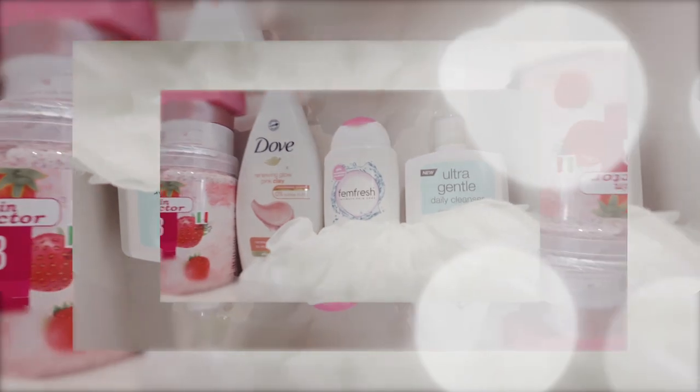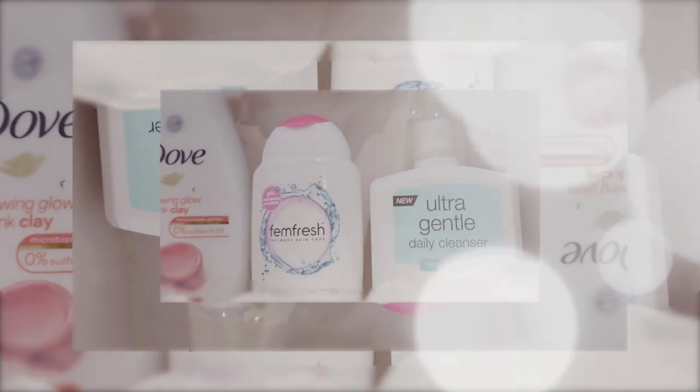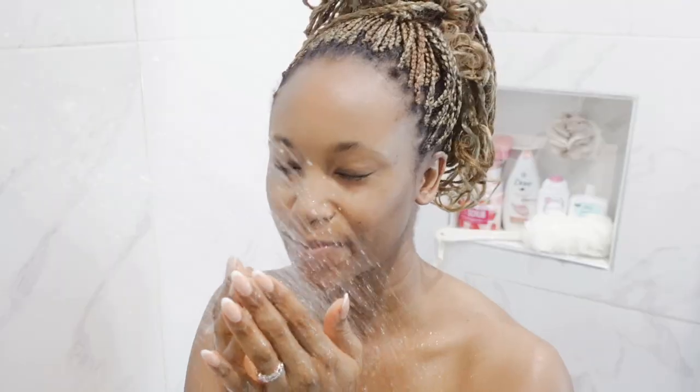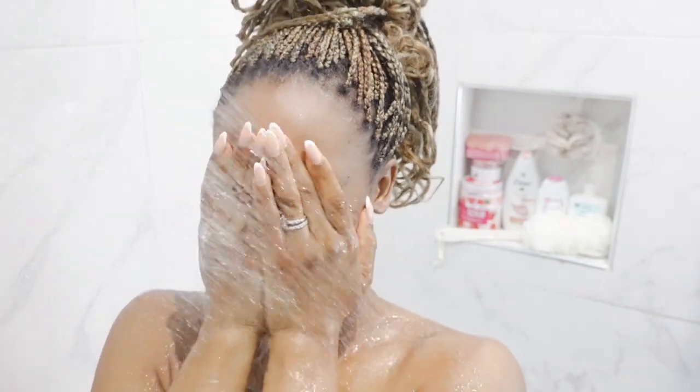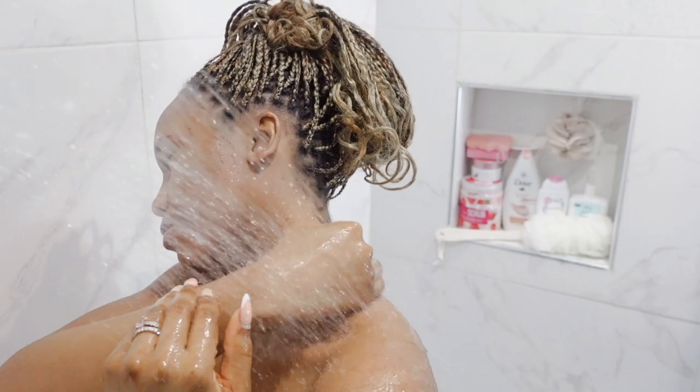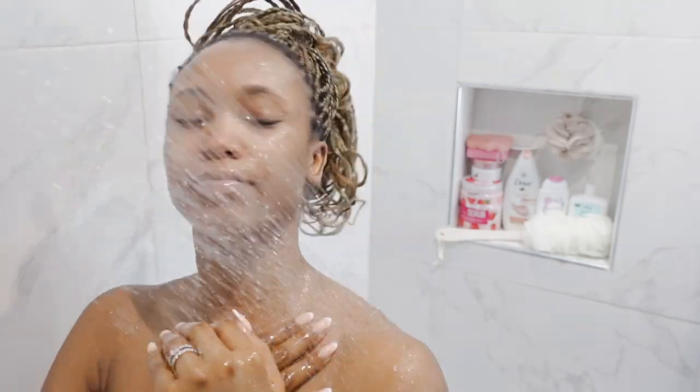Hey loves, welcome back to the channel. I'm going to be sharing my everyday shower routine. I like to run hot warm water just to moisten up my skin and make it easier to work with when I'm washing it off.